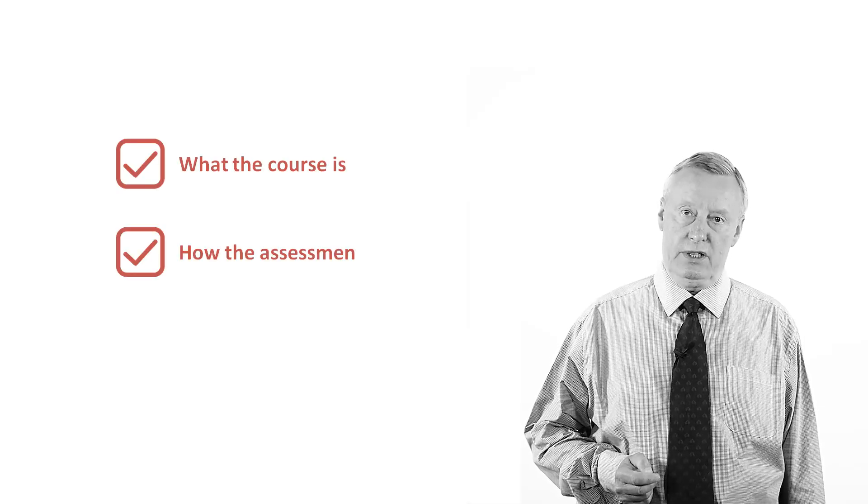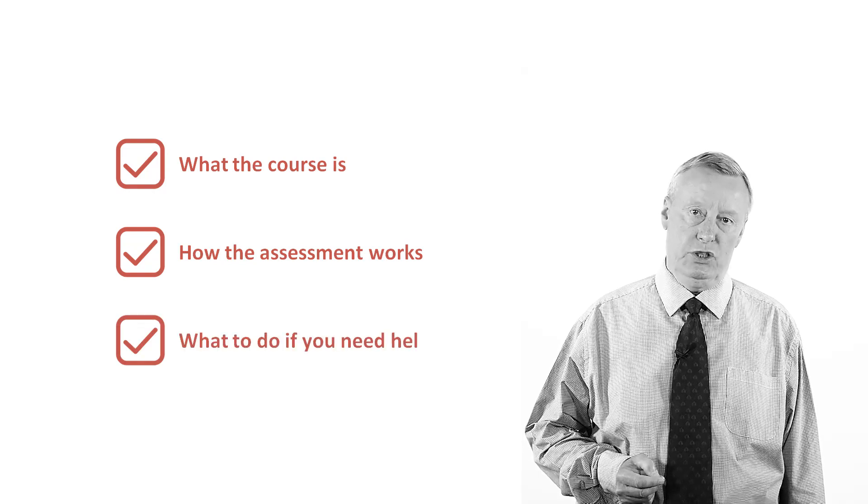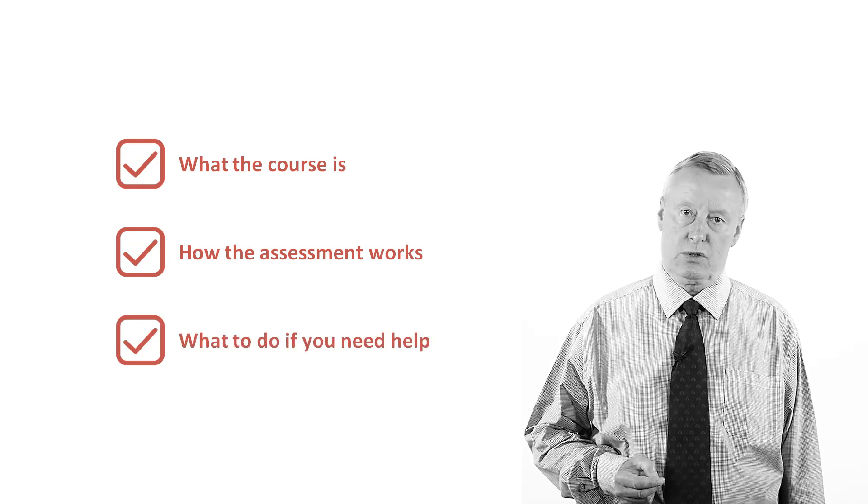I have been delivering the NEBOSH HSC Certificate in Process Safety Management from its introduction in May of 2017, and in this short overview I'm going to tell you what the course is, how the assessment works, and what to do if you need help with any part of the course.